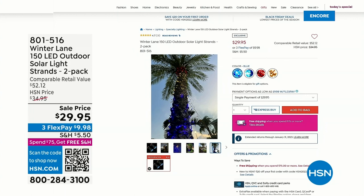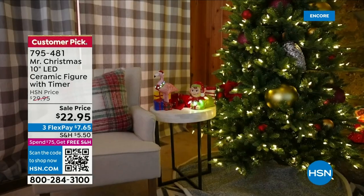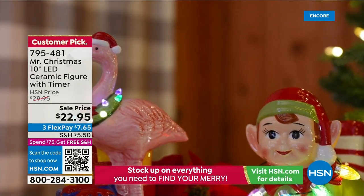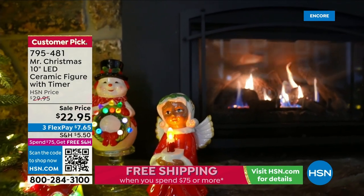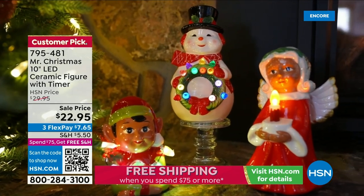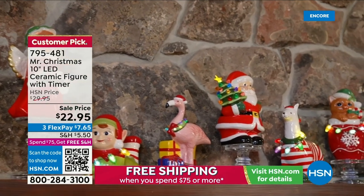We also have a 10-inch ceramic Mr. Christmas coming up. These are just beautiful, hand-painted with real vintage-looking designs. Look at the eyelashes, the little cheeks — they're adorable. $22.95 is the price, 4.1 stars, a huge customer pick. It comes with a timer and they're really a collectible. We're talking 10 inches, which is much bigger than the typical little figurines. We have elves, angels, snowmen, a llama, a kitten, a doggy, and Santa. Hand-painted by Mr. Christmas — always a wonderful brand.